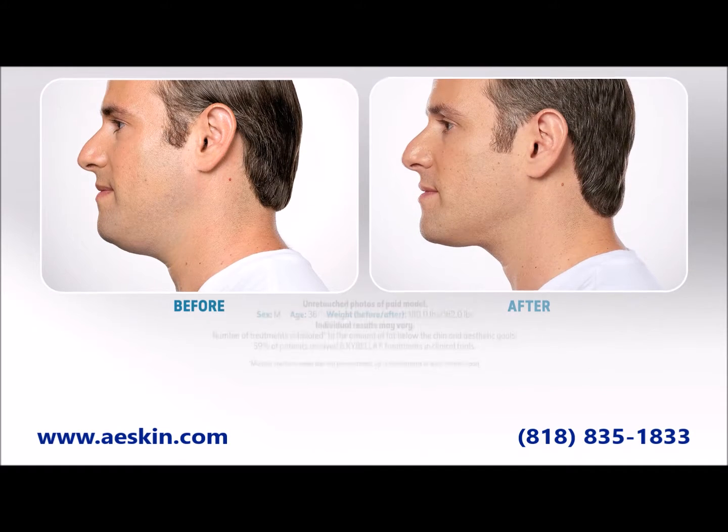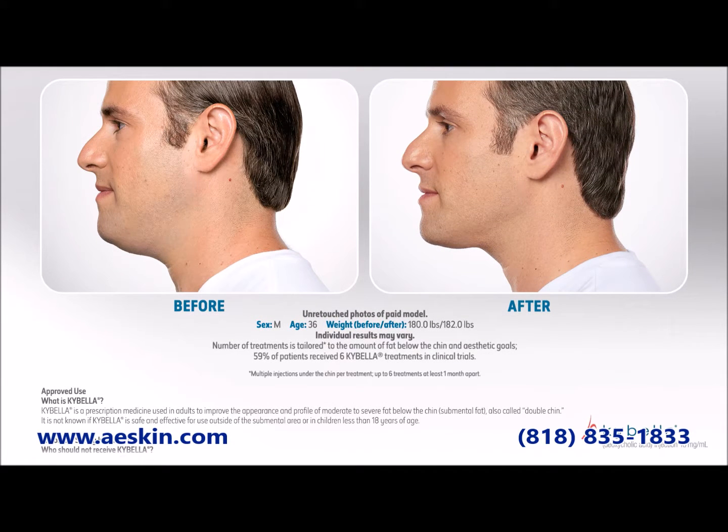Are you tired of that double chin? Does it make you feel overweight, old, and self-conscious? If you've tried diet and exercise and nothing seems to work, then Kybella may be right for you.